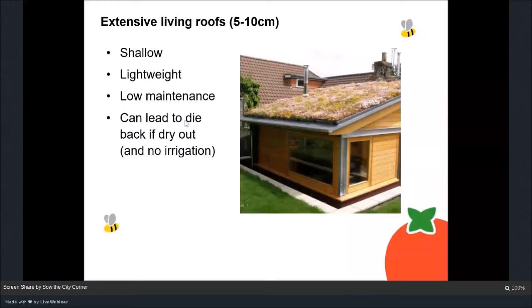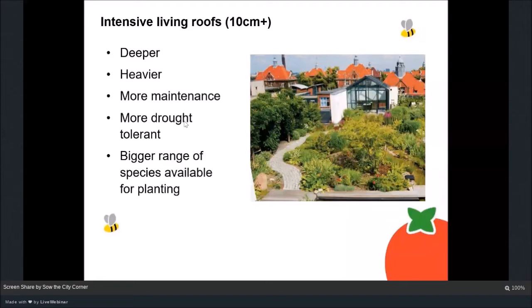Intensive living roofs have more than 10 centimetres of soil — this roof here probably has 50 centimetres or more. A much deeper substrate means they're much heavier, so structural issues are more important. There's more maintenance required — it's basically a standard garden — but you can plant species that need more water, giving you a bigger range of plants. We're working on a similar roof at our centre in Moss Side in Manchester called the Boiler House, and I'll talk about that project later.